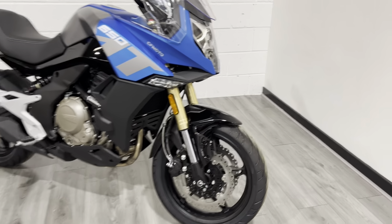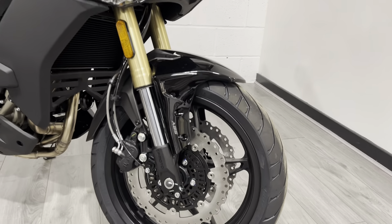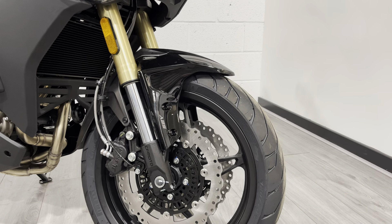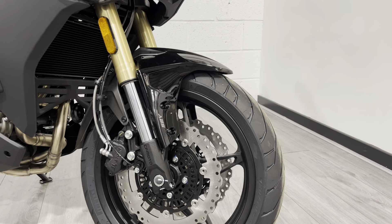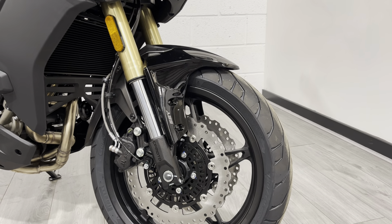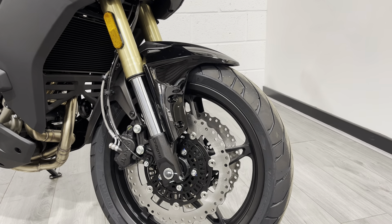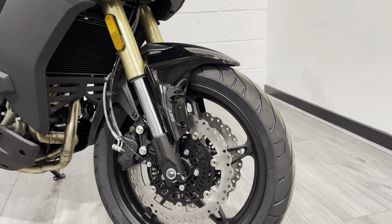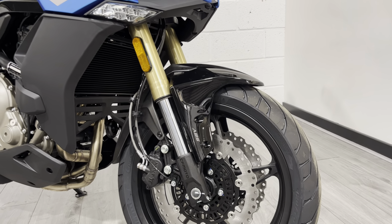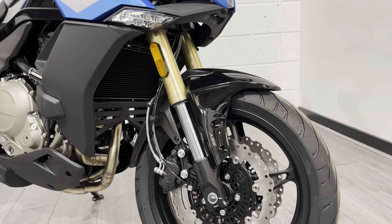Let's start at the front. 17-inch wheels, comes with Pirelli Angel tyres as standard — a good specification tyre. We fit a lot of Angel GTs and STs to bikes that come in for servicing. Brakes are provided by Juan, which is a subsidiary of Brembo. Twin wavy discs on this with ABS and coupled to braided lines, so a really, really good front end on this bike.